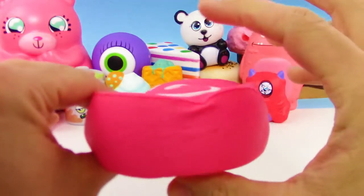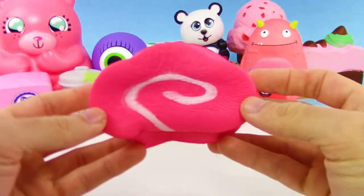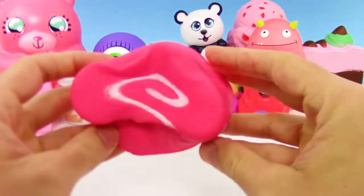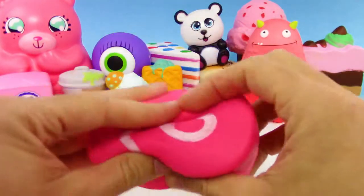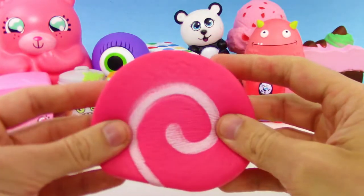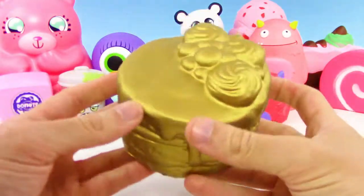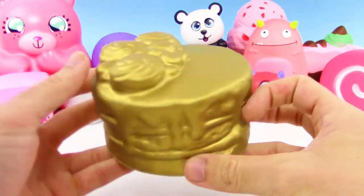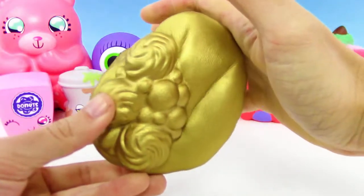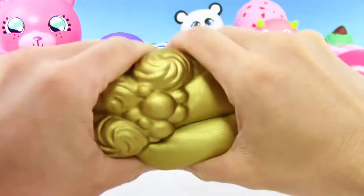We have another Squish Yum Goodies from the same series as the hamburger we saw earlier, and oh my goodness this is so soft — it almost feels like cotton. This Squish Yum Goodies series is like super mega slow rise.